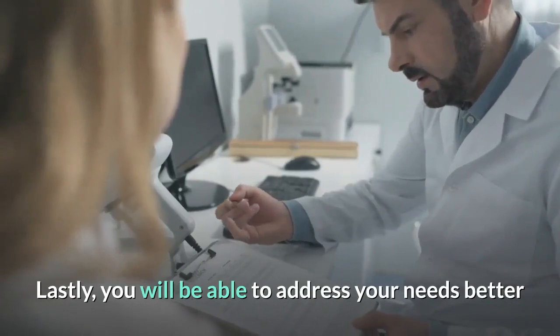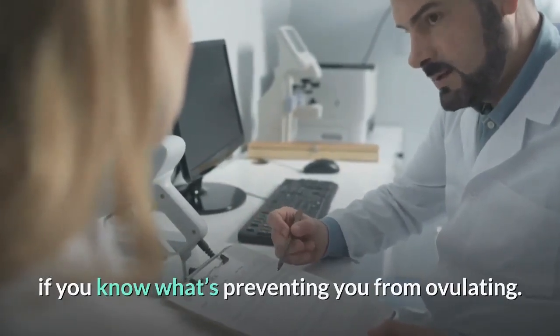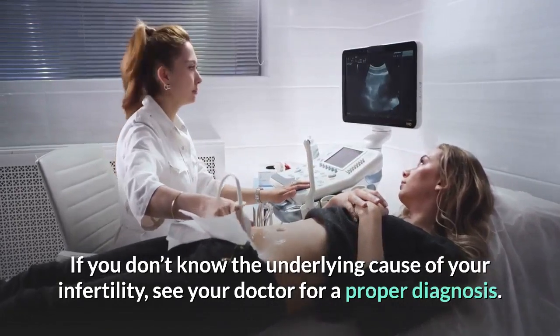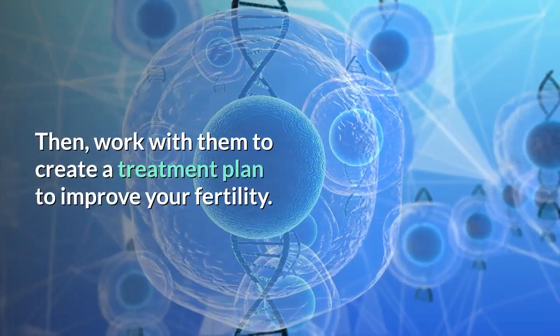Lastly, you will be able to address your needs better if you know what's preventing you from ovulating. If you don't know the underlying cause of your infertility, see your doctor for a proper diagnosis. Then work with them to create a treatment plan to improve your fertility.